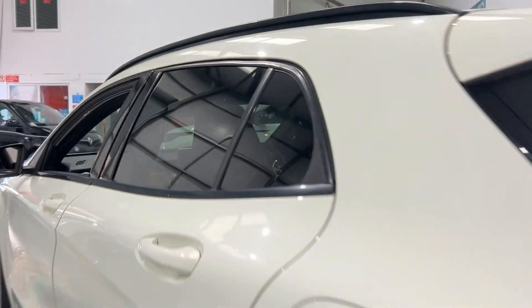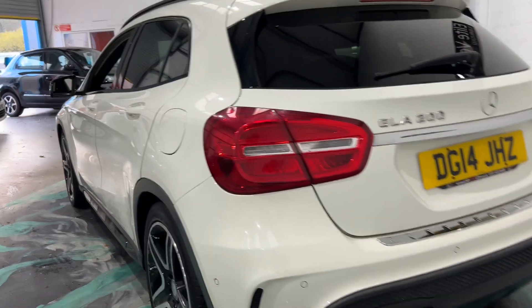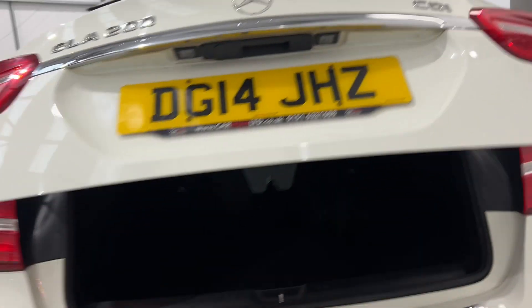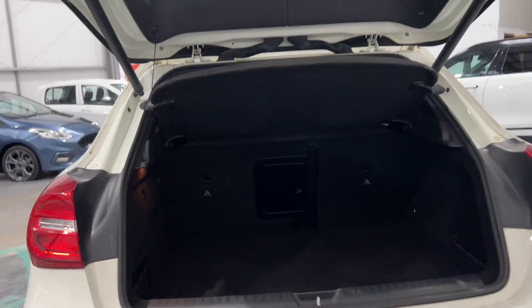Look at that — beautiful car. It also has an electric boot, as you can see, nice and spacious. Hit the button and it pops back down.